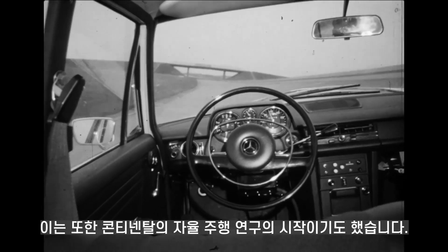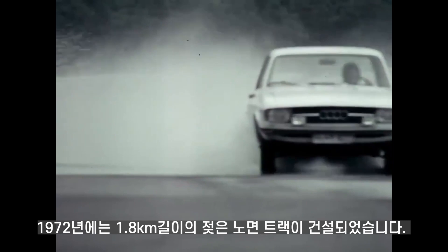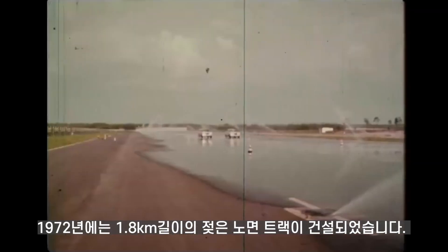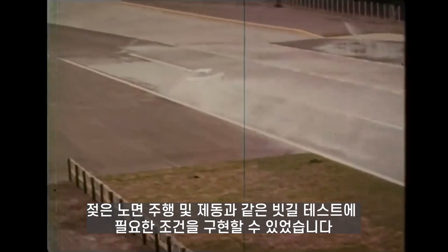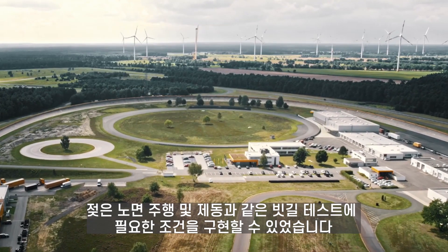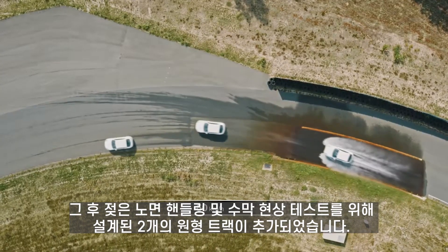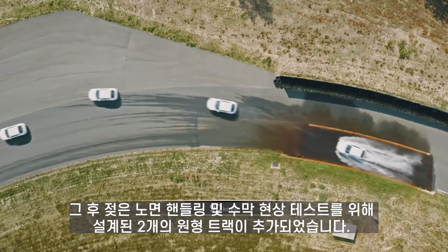This was also the beginning of our research on automatic driving. In 1972, a 1.8-kilometer wet-handling track was built. The sprinkler systems on the track can simulate the water film thickness under different rainfall conditions, recreating the desired conditions for water testing, such as wet braking and weighting. After that, two circular tracks were added, designed for tests on wet handling and hydroplaning.